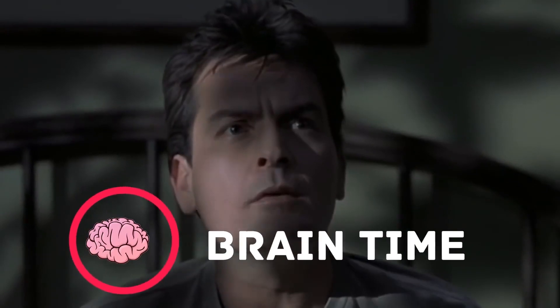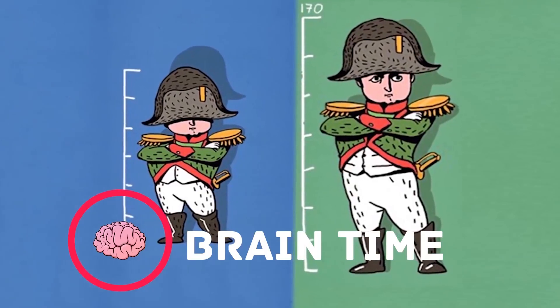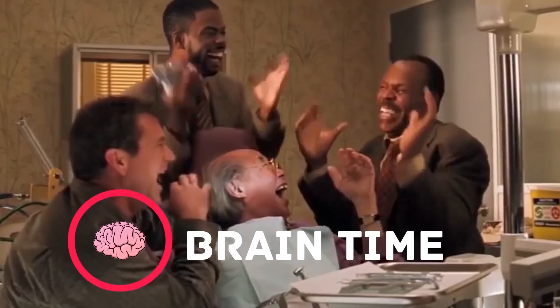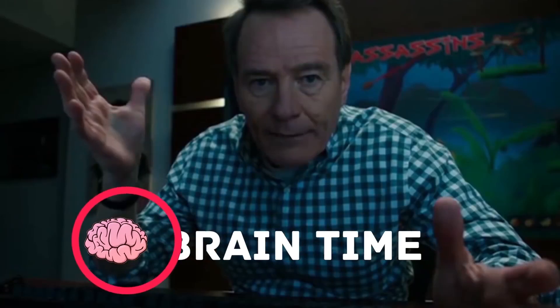Guys, it's time to recharge your brain. Visit the channel BrainTime. There you'll find a lot of interesting and useful facts, lots of positive energy, and tons of useful information. Subscribe right now — we promise it's going to be really exciting. See you next time.